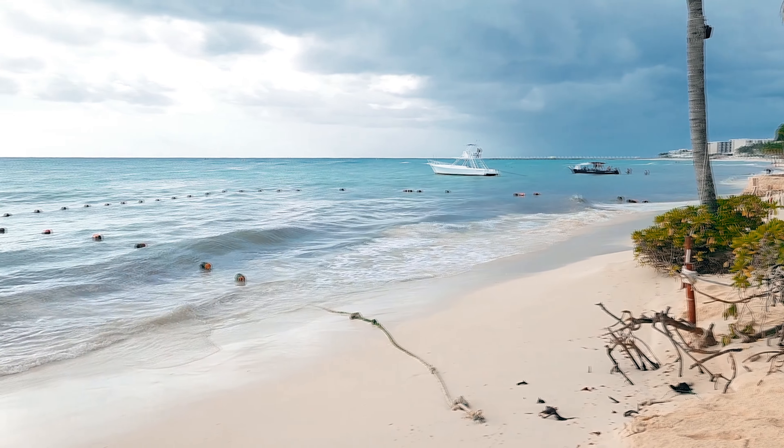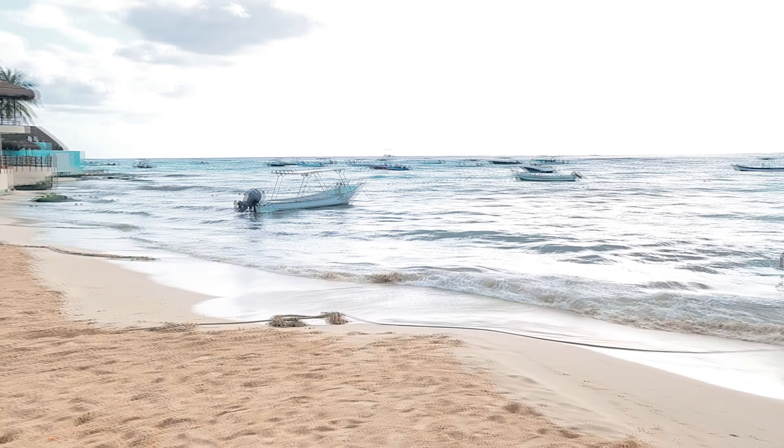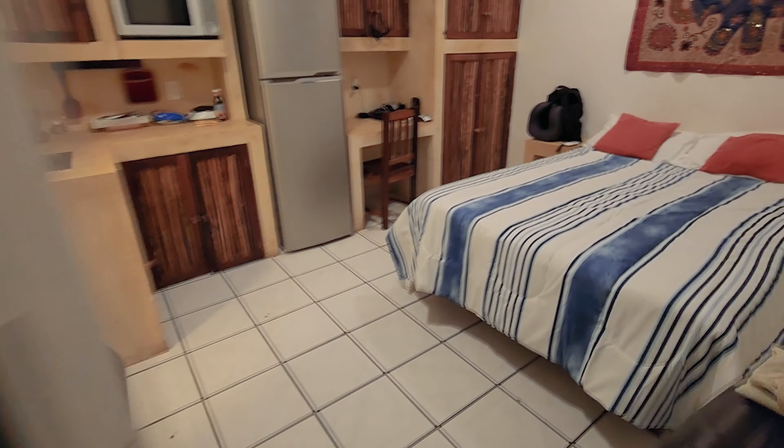It's about a 15 to 20 minute walk to the beach, so I'm going to show you around and show everything that it comes with. It's not the biggest studio — this is one of the smallest ones they have. They have others for about 8,000 to 8,500 pesos with a couch and a lot more room to move around. The building also comes with a rooftop, so I'll go ahead and show you.